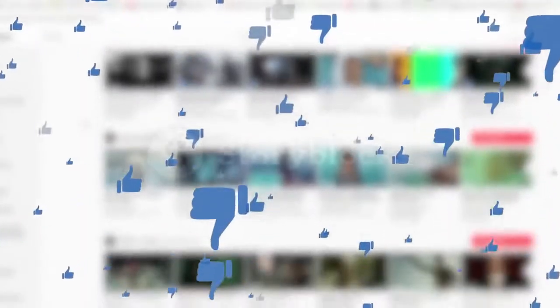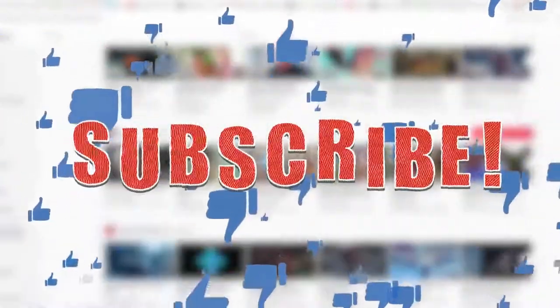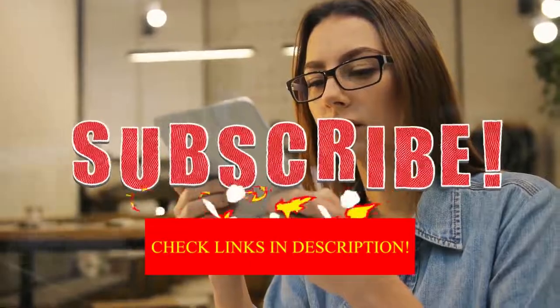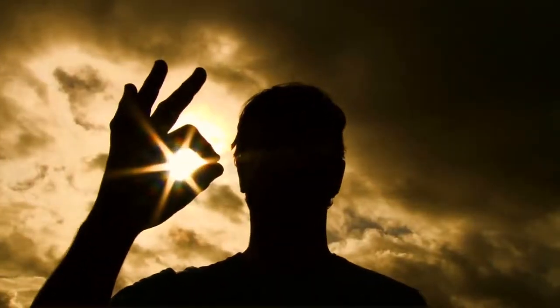All right guys, that was today's video. If you find this video helpful, then like the video, and if you're visiting our channel for the first time, hit the subscribe button for our amazing upcoming videos. Be sure to check out the links in the description for the updated price of all products discussed in this video. Hope you have a great day and see you soon in the next video.